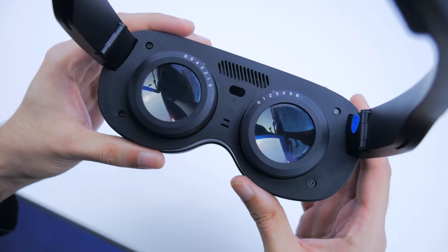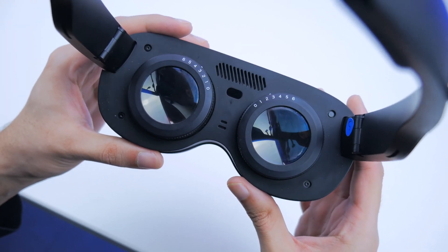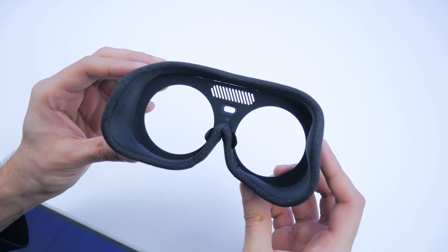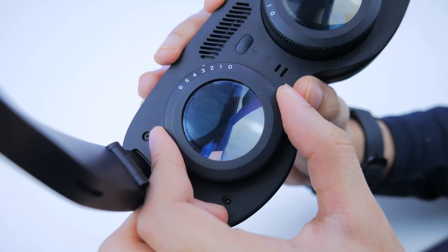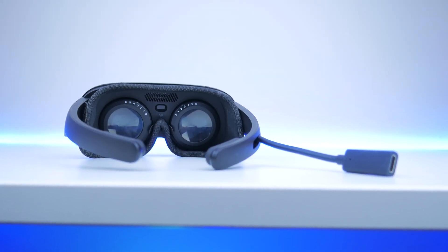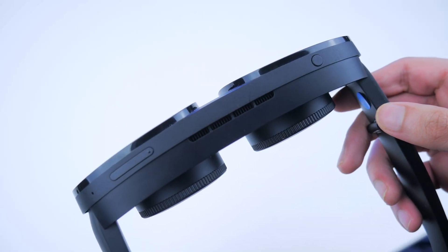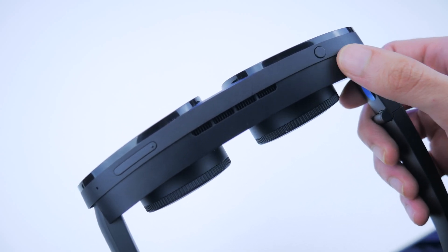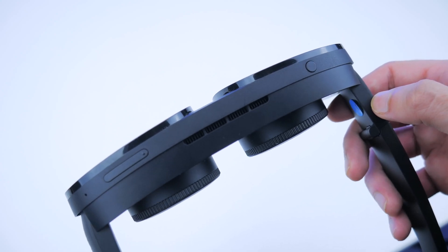With the headset you get a nose rest provided by HTC, and there's also a little dial on the inside which you can use to adjust the focus of what you're seeing on screen. There's also a small sensor that detects whether you're wearing the headset and turns it on accordingly. On top there are buttons for volume as well as control buttons you can use to navigate the UI.